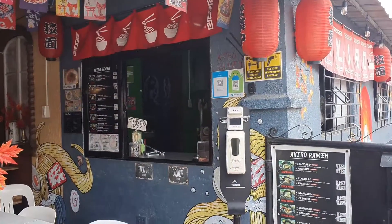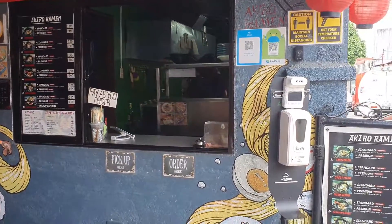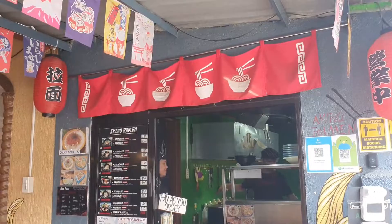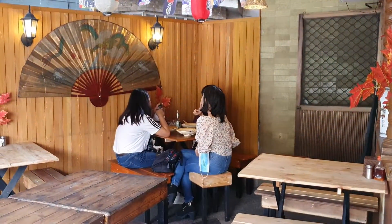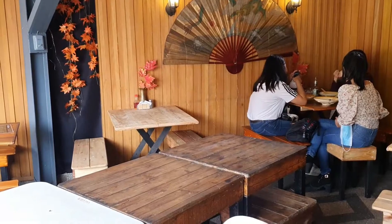That's the ordering and pickup counter. On the window is a menu poster for customers' easy reference. The tables, chairs, and walls are mostly wooden to add a homey vibe.